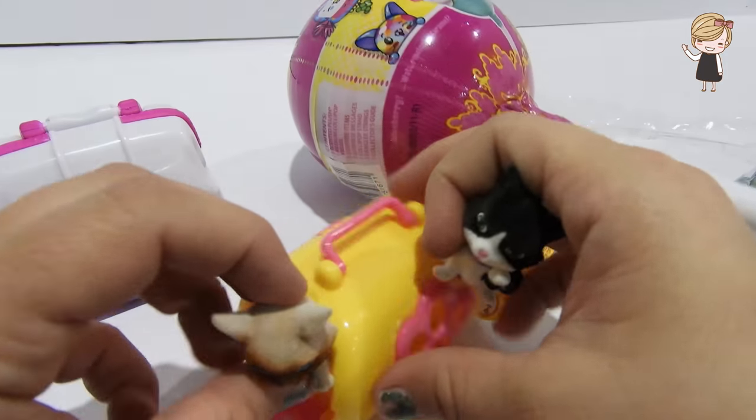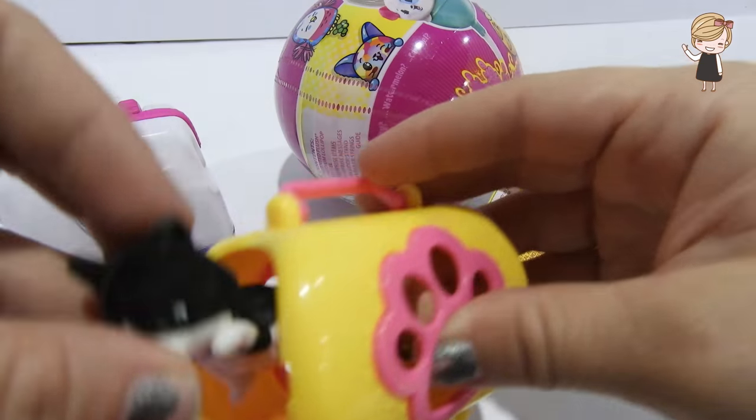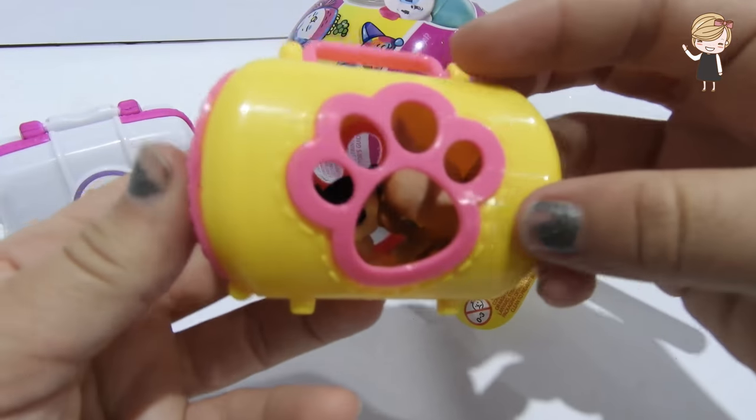Should we see if they fit back in their carrier? Cute, that is so fun!